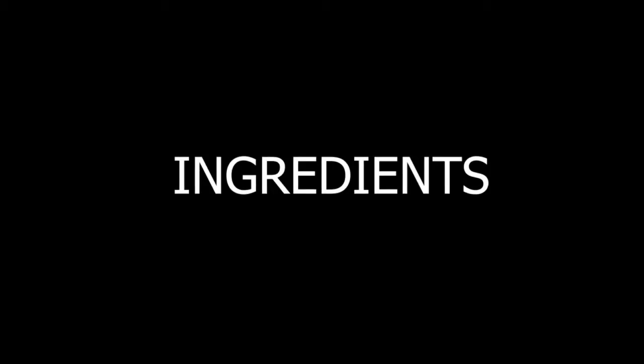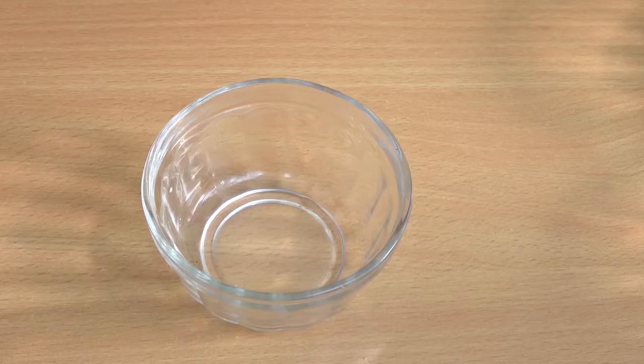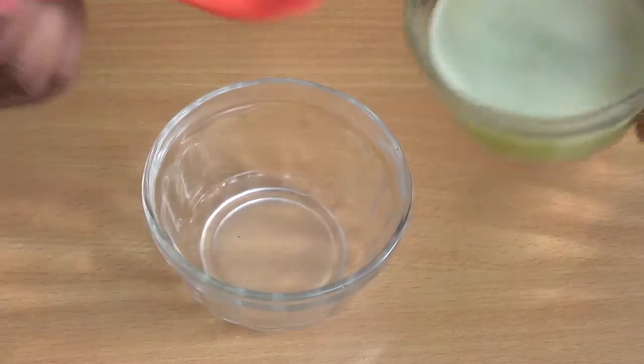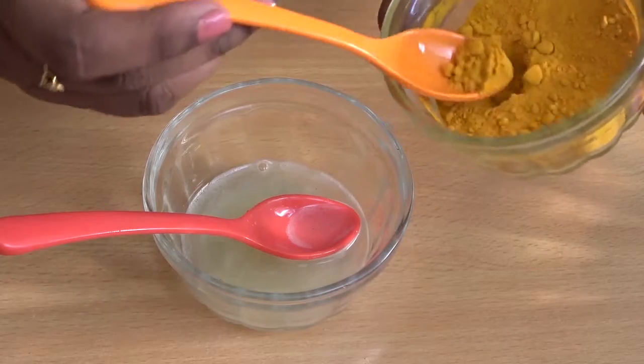Now let's get into the video. Ingredients: lemon juice, cucumber juice, and turmeric powder. Take a clean container and add two tablespoons of lemon juice, two tablespoons of cucumber juice, and half a tablespoon of turmeric powder.